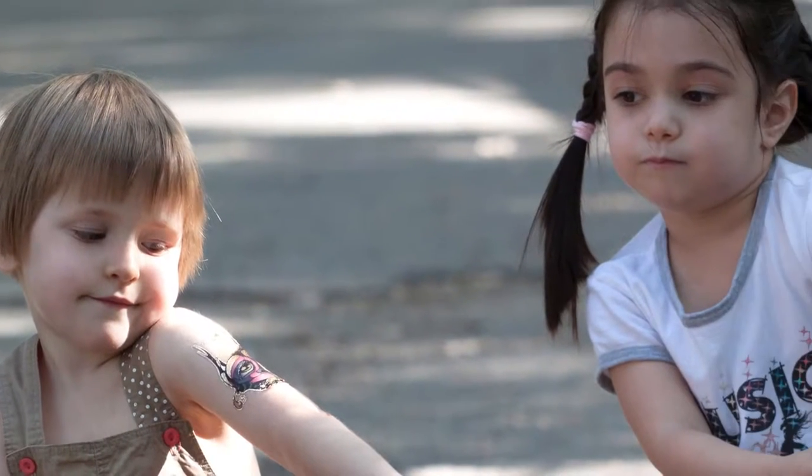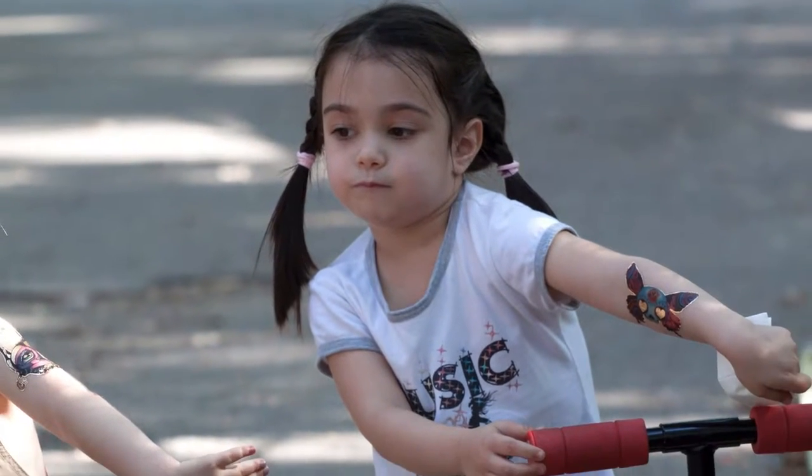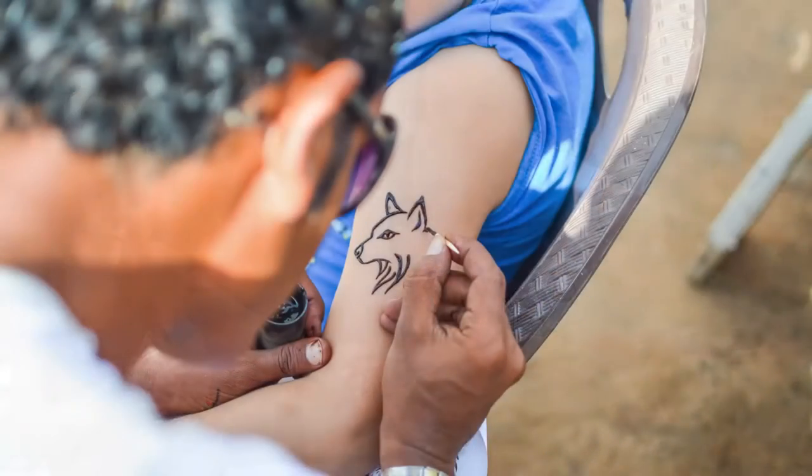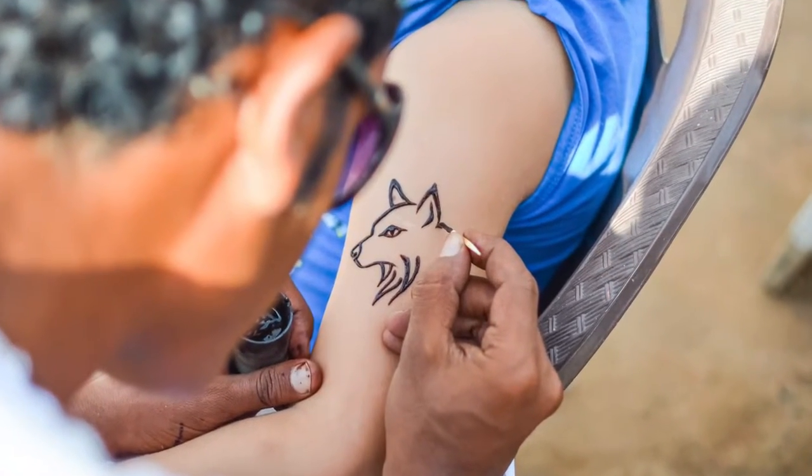Kids love temporary tattoos and body paint. And whether they apply them using adhesive paper, or whether they are painted directly on them, it's all about having fun.